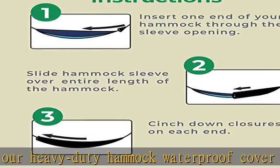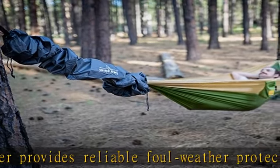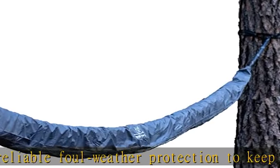Quality — built to last. Our waterproof hammock cover is made with durable ripstop fabric with an impenetrable water barrier and UV protection for cover against all conditions.